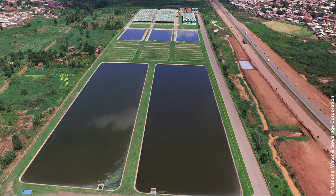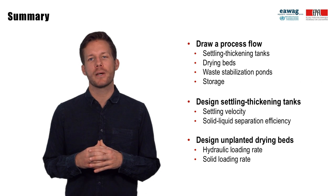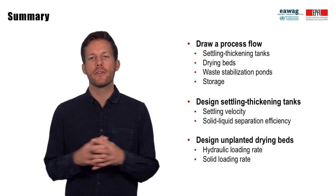At Lubiji, effluents from settling thickening tanks, drying beds, and wastewater are co-treated in parallel in three anaerobic waste stabilization ponds, followed by two facultative waste stabilization ponds. Sludge from these waste stabilization ponds is then dewatered and dried on uncovered drying beds. In this module, we walked you through the process flow of the Lubiji wastewater and fecal sludge treatment plant in Kampala, where settling thickening tanks, drying beds, waste stabilization ponds, and storage are combined for treatment.